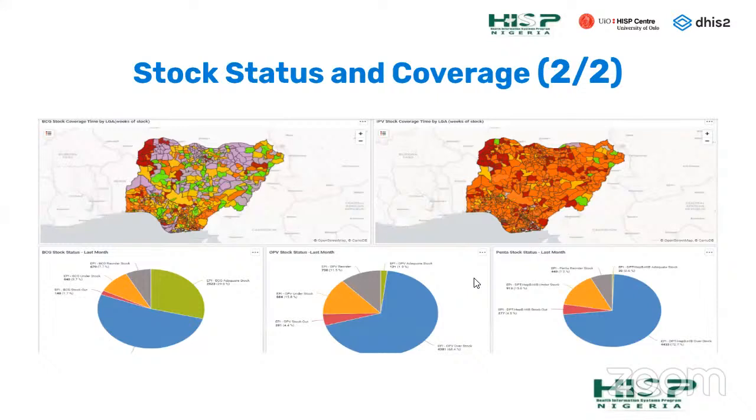This is a continuation of the same dashboard where data is put on maps using DHIS-2's native visualization tools. You can analyze data on maps or by charts, making it easy to know where performance is poor so you can intervene. Below is the analysis by the various antigens.